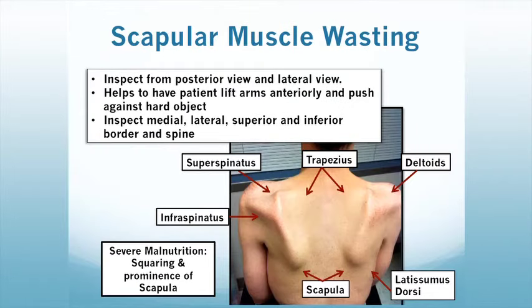The next slide talks about scapular muscle wasting. The scapula protrudes visibly, and you want to inspect from the posterior and lateral views. It helps to have the patient lift their arms anteriorly and push against a hard object. Inspect the medial, lateral, superior, and inferior borders of the spine, as well as the following muscles: the trapezius, the deltoids, the supraspinatus, infraspinatus, and the latissimus dorsi. With severe malnutrition, you will again have squaring and the prominence of these bony landmarks.